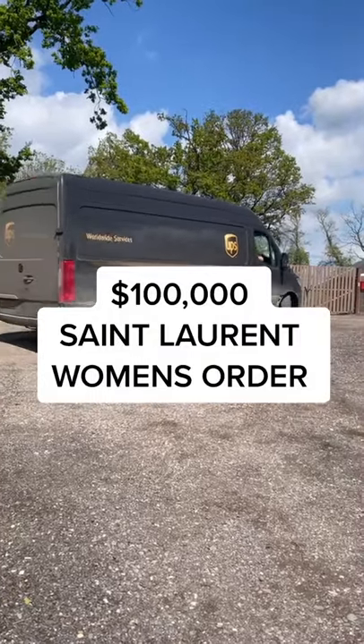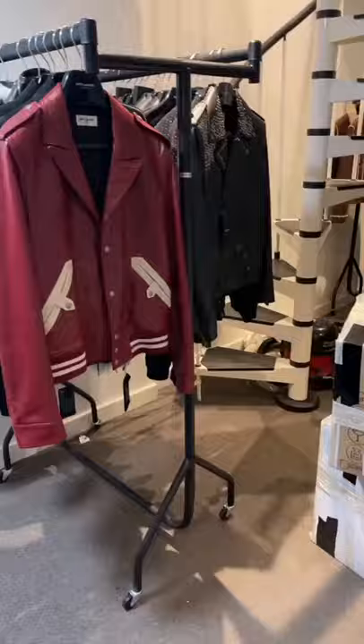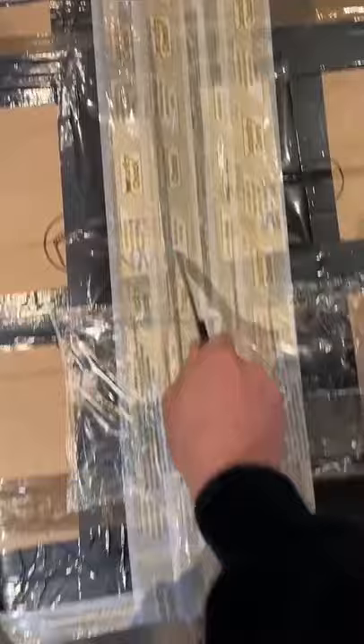Today I'm receiving my $100,000 Saint Laurent women's collection, which mainly consists of bags and wallets. Unfortunately UPS only dropped off half of my order, so we'll probably go through the rest in another video, but let's get a closer look at what's been delivered today.